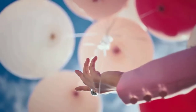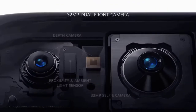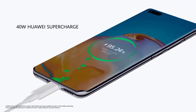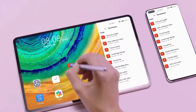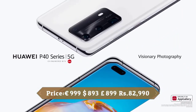Up front is a 32MP selfie shooter backed up by laser-guided autofocus, capable of capturing lots of detail and color in almost all lighting conditions. The Huawei P40 Pro is equipped with a 4200mAh battery, which should last you a full day of moderate to heavy use. It supports 40W fast wired charging, as well as wireless charging and reverse wireless charging.